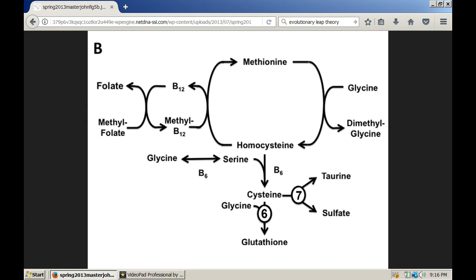I'll get back to magnesium in a bit. But in this chart you can see the interaction between glycine, serine, cysteine, and taurine in the body, along with the B vitamins and the melatonin and glutathione antioxidant system.